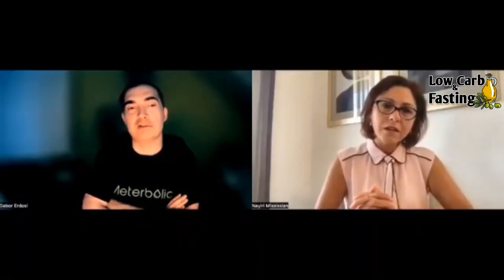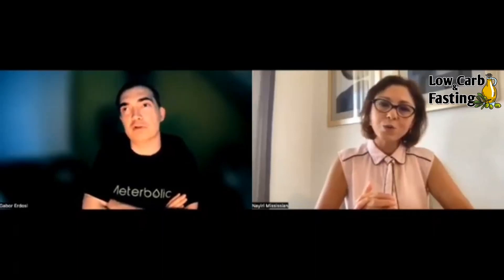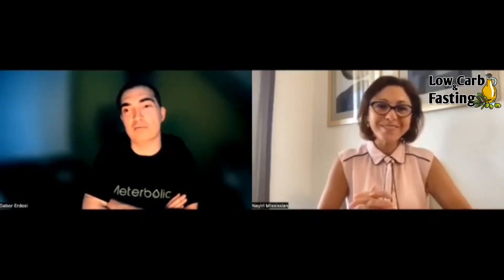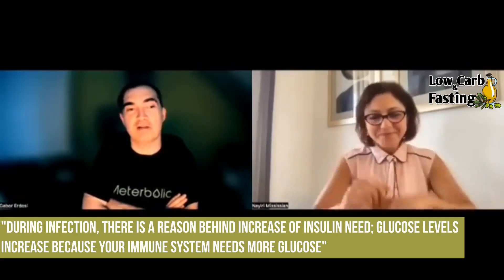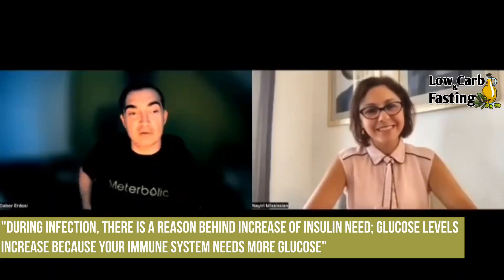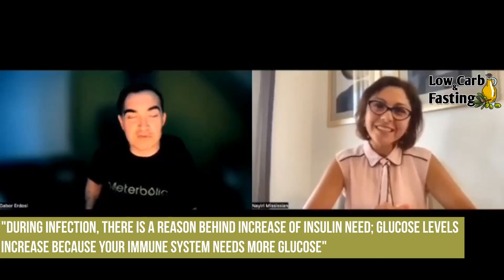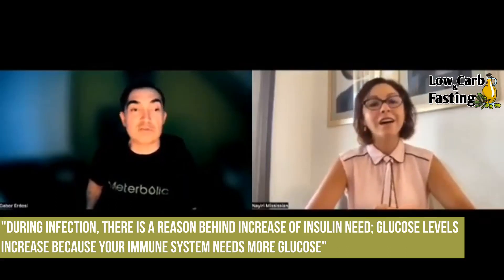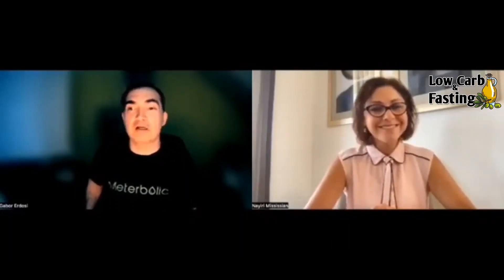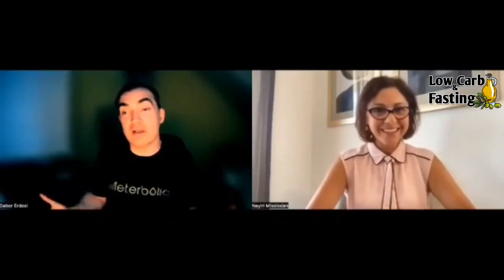That's a very good question, but framed a little bit differently: you say you need more insulin. I'm not sure that's the perfect approach when you have an infection, because there is a reason your insulin need goes up — you measure your glucose and your glucose goes up. But there is a reason why your glucose goes up: your immune system needs more glucose.